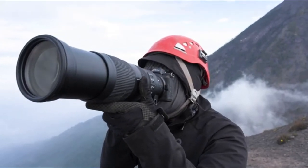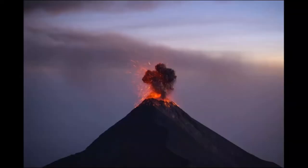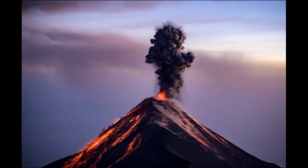On-sensor phase detection autofocus covers almost the entire frame in both stills and video mode. And built-in sensor stabilization helps keep photos and video free from shake.